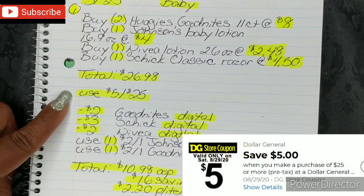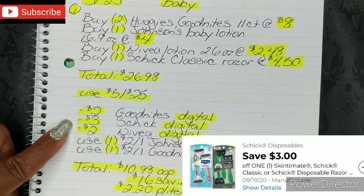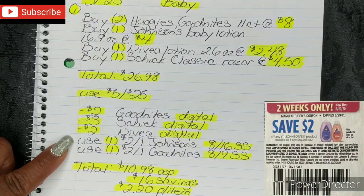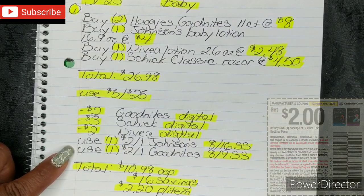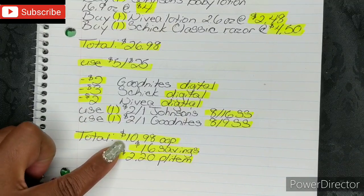Then you're gonna put in your phone number and use your $5 off $25. Once you put in your phone number, your $2 Good Nights Digital, your $3 Schick Digital, and your $2 Nivea Digital — all three of those will fall off. Then you're gonna use 1 $2 off 1 Johnson's from your 8/16 SmartSource, and 1 $2 off 1 Good Nights from your 8/9 SmartSource. After all of that, your total comes down to $10.98 out of pocket, which is a savings value of $16.